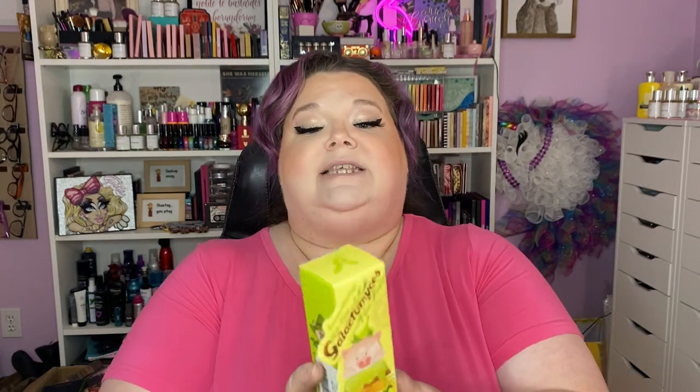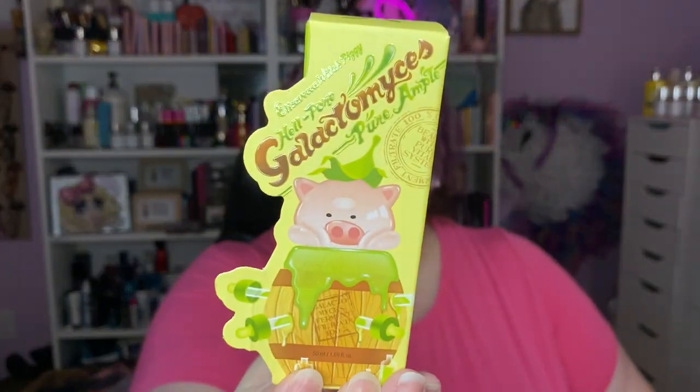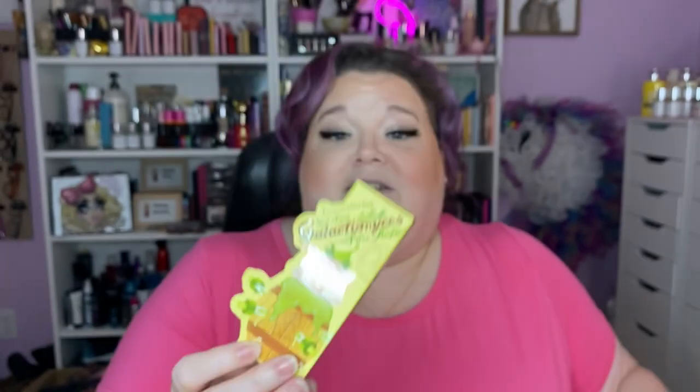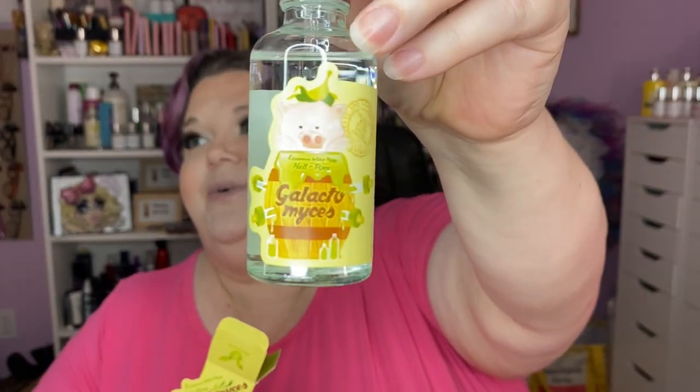The other one I got is also from the same brand, Eliza Vecca — this is the Galactomyces Pure Ample Serum. It's adorable — this one's kind of slimy, bubbly, a lot thinner. I'm super excited to use those. Yay for cute, adorable pig serums!